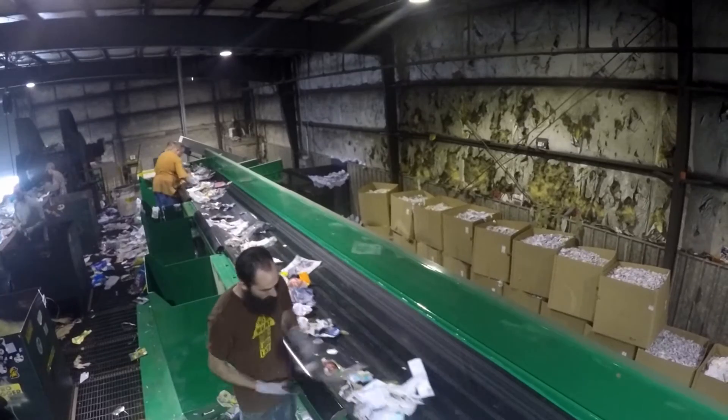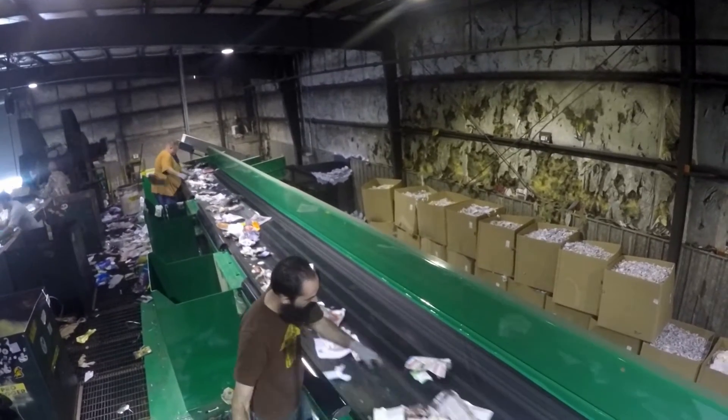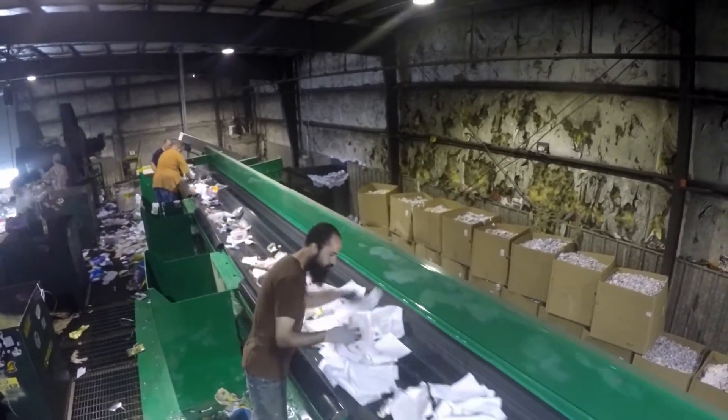Then newsprint is manually lifted off of this line, allowing high-grade office paper to drop to the floor.